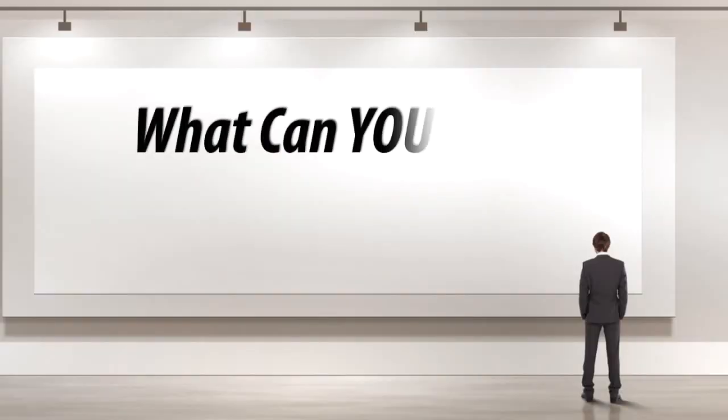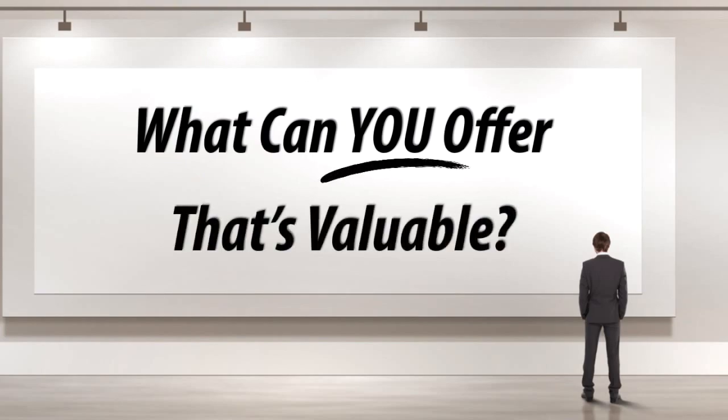So what can you offer that's valuable that makes people say, 'Oh, I'd be interested in that' — to raise their hand and engage with you just a little bit, even if they're not ready to buy anything right now? Make it as easy as possible for them to just engage with you.